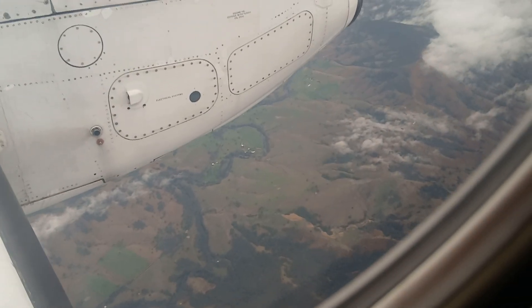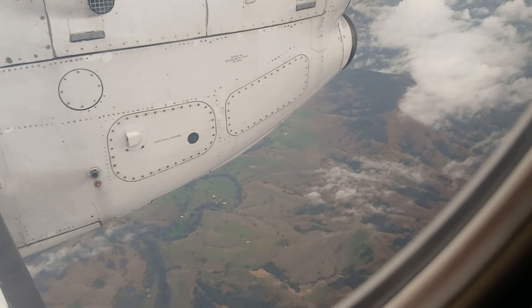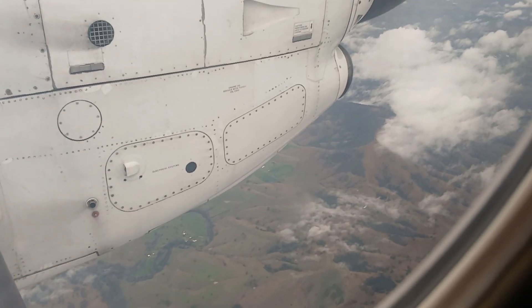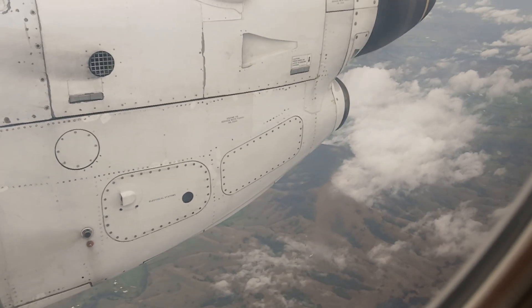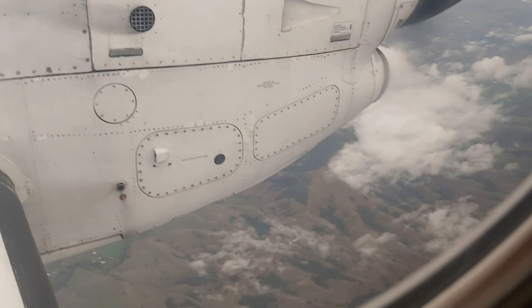So we're just sitting back relaxing on this Rex flight. While Rex is in administration, the regional section is still flying with this fleet of Saabs.